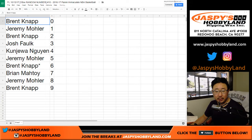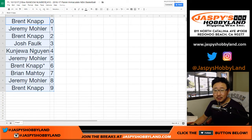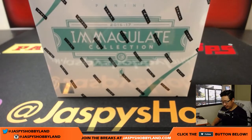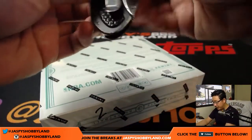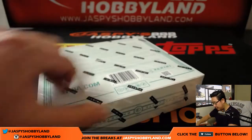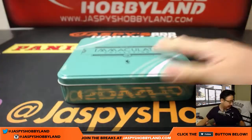Let's order these numerically. I don't think there's going to be any trades — most of these folks aren't even in the room right now, a lot of these spots were from last night. We'll close out the trade window, let's just go. We don't see trades in those anyway. It's been a pretty solid case so far. We've got another box in the store right now — jaspeshobbyland.com — so be sure to check that out.